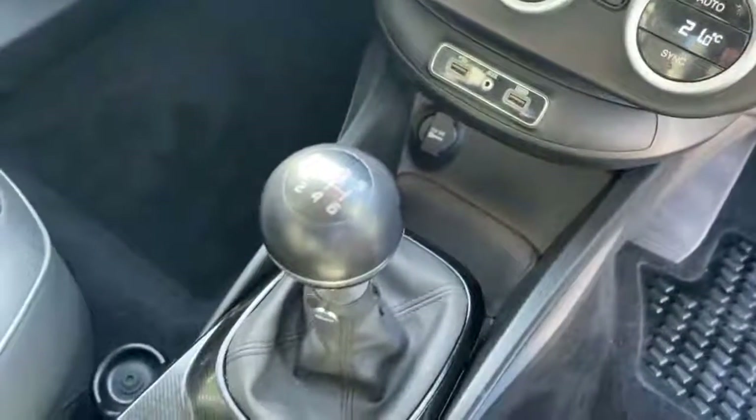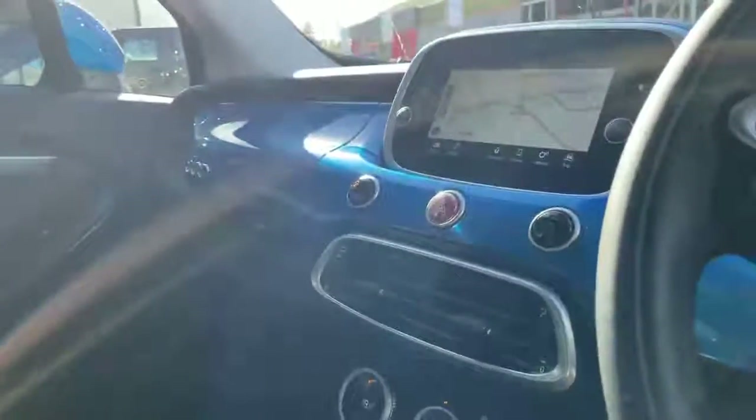Two USB ports and auxiliary ports, 6 speed manual gearbox, electric handbrake, body colour dash and two glove boxes.